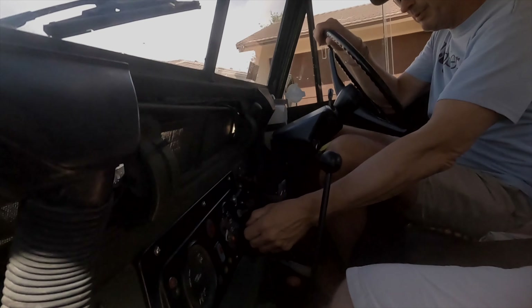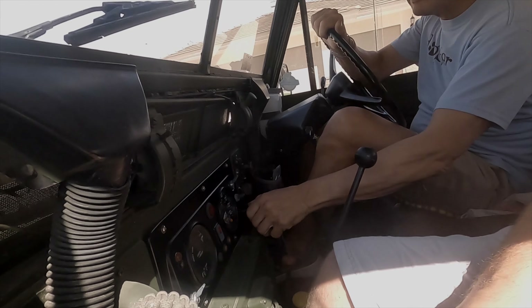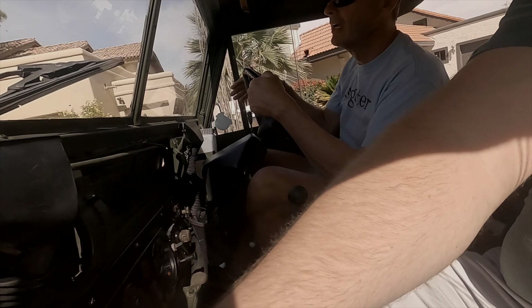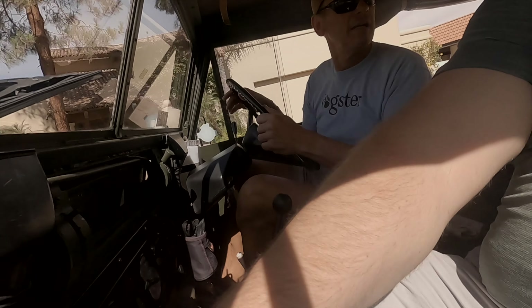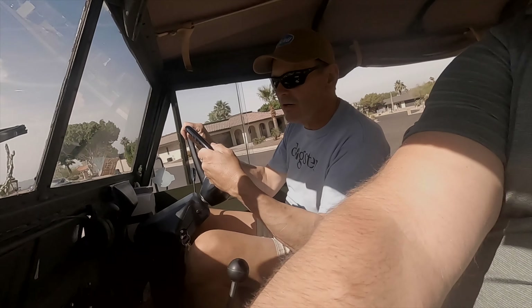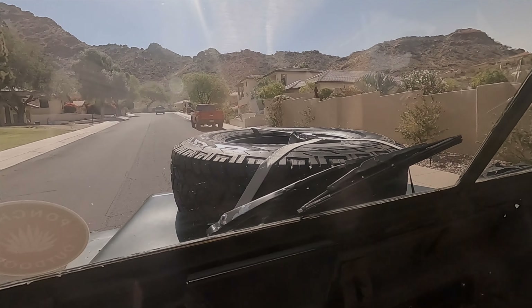Just a tiny bit of choke and it fires right out. I drive this thing all the time. I want to take my dogs anyway — this is the only vehicle I have, so it's perfect for it.